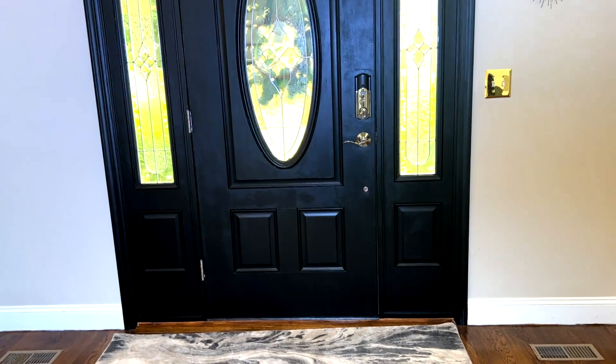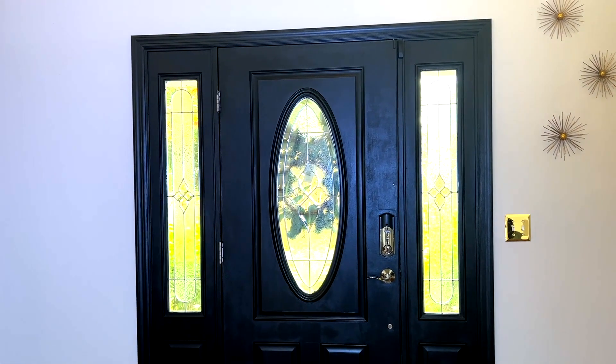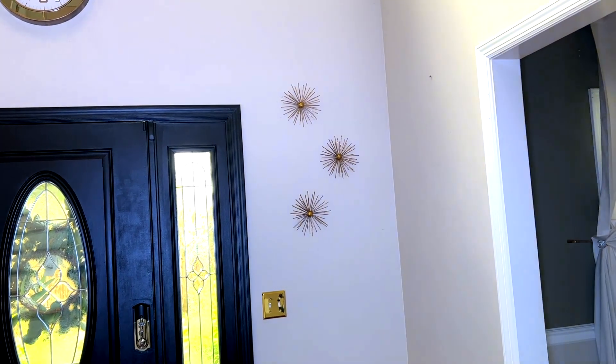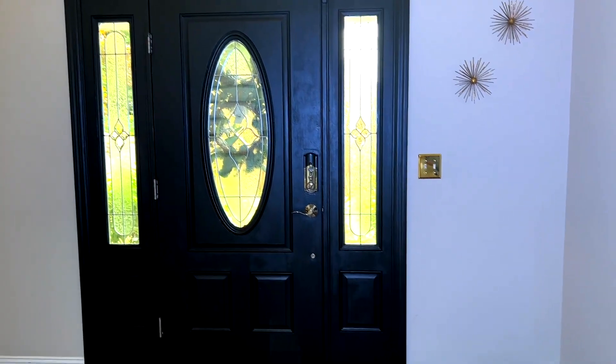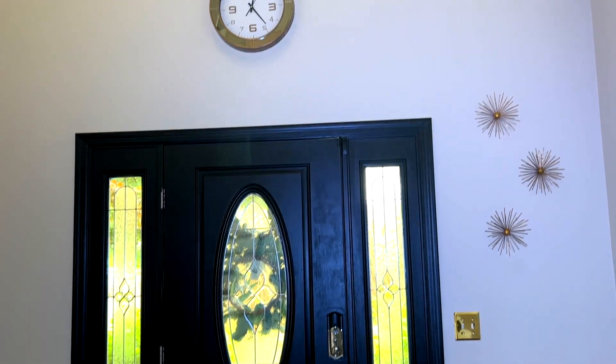Now I am done — the satisfying part: removing the tape. This is my new door! I love it, it is so beautiful. I love the finished product. I think it goes really well with the little gold art pieces on the wall — it makes the foyer look really modern. It took me approximately six hours to paint the door, but it was so worth it.